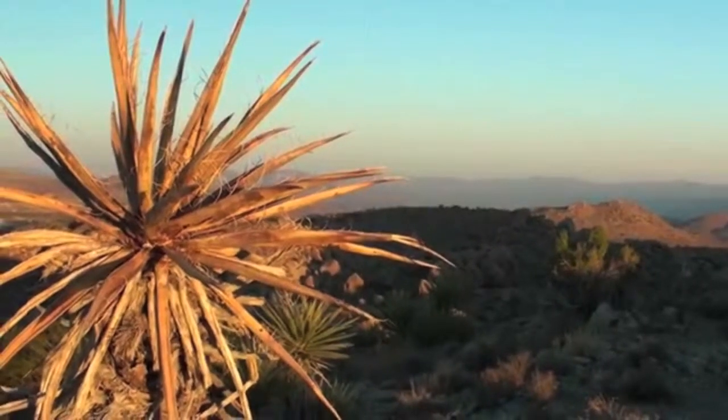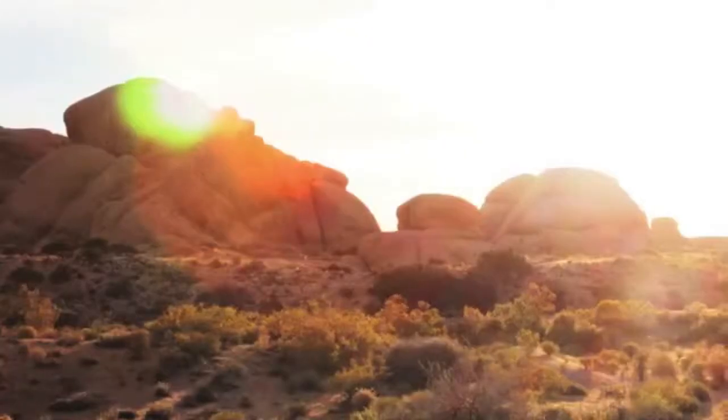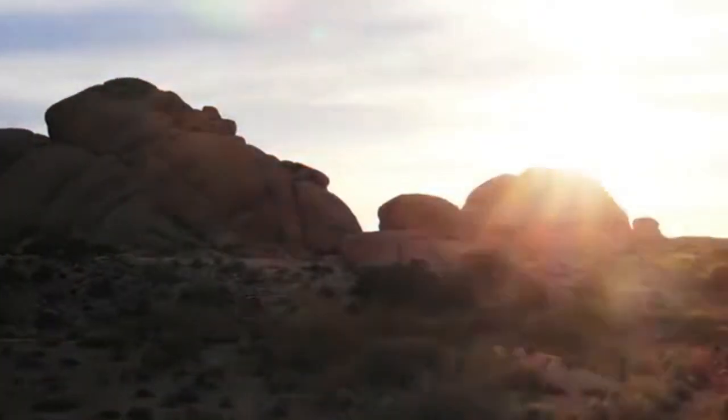And especially if you experience the chaparral in Southern California, you are bound to have the trip of a lifetime.